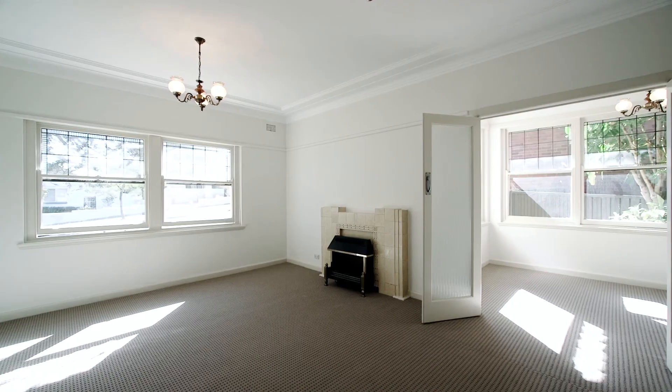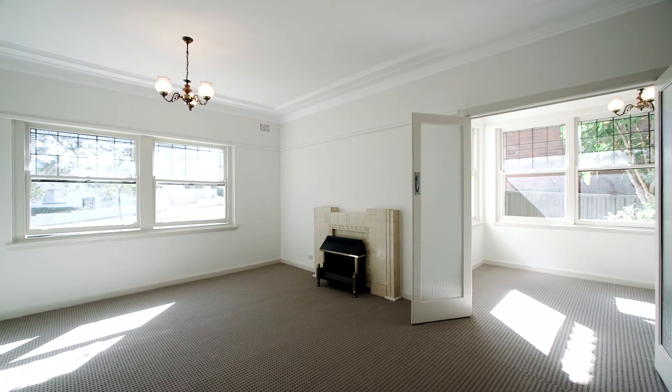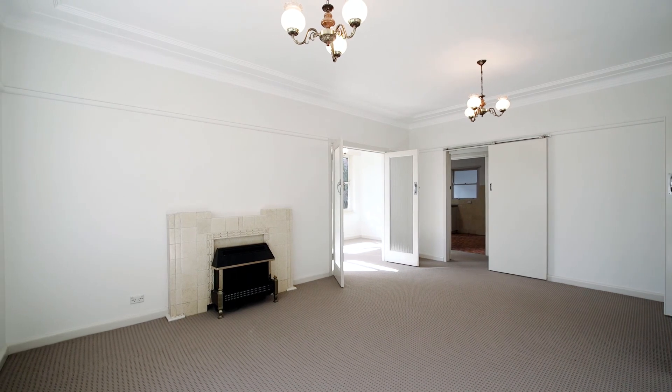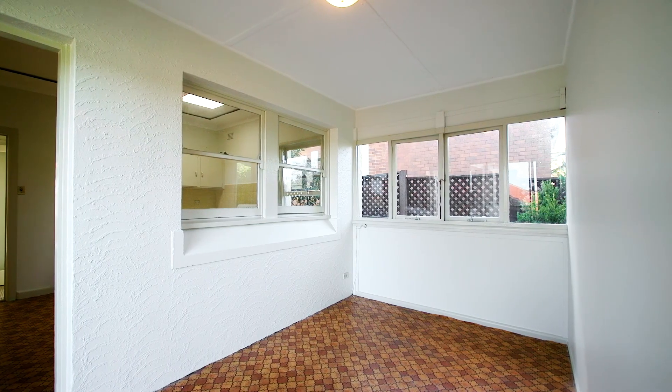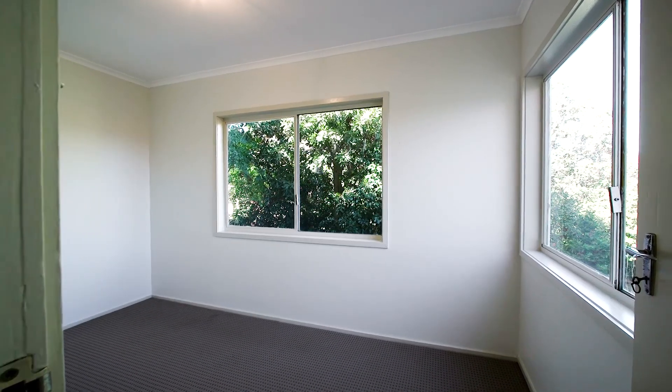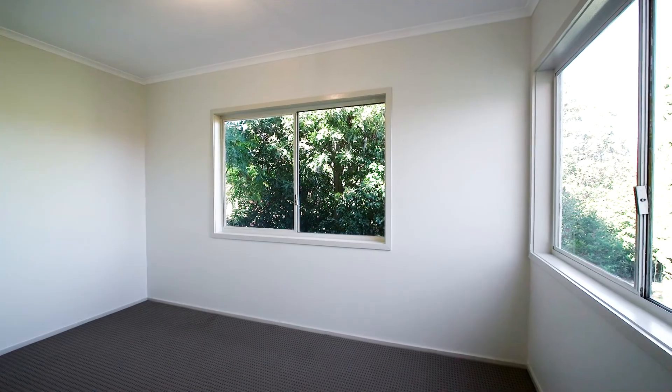Stepping into the property, you'll find light-filled interiors as well as large proportions. The property boasts a large family room at the front of the property as well as a second living space at the rear of the property. The property also boasts two separate dining rooms, although the second dining room could easily be converted to the fourth bedroom.